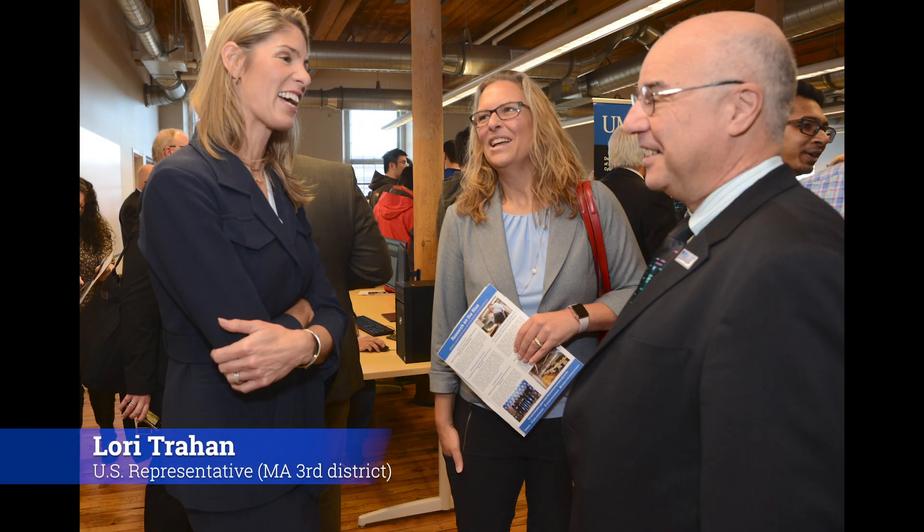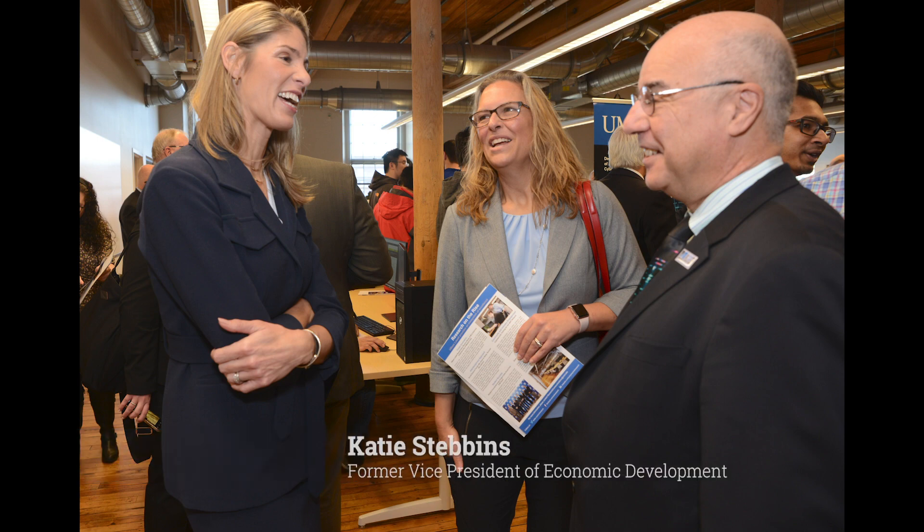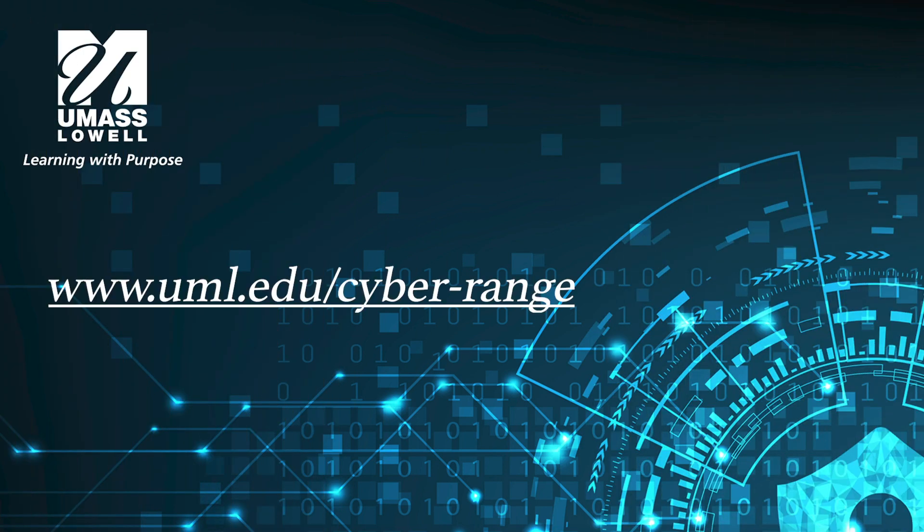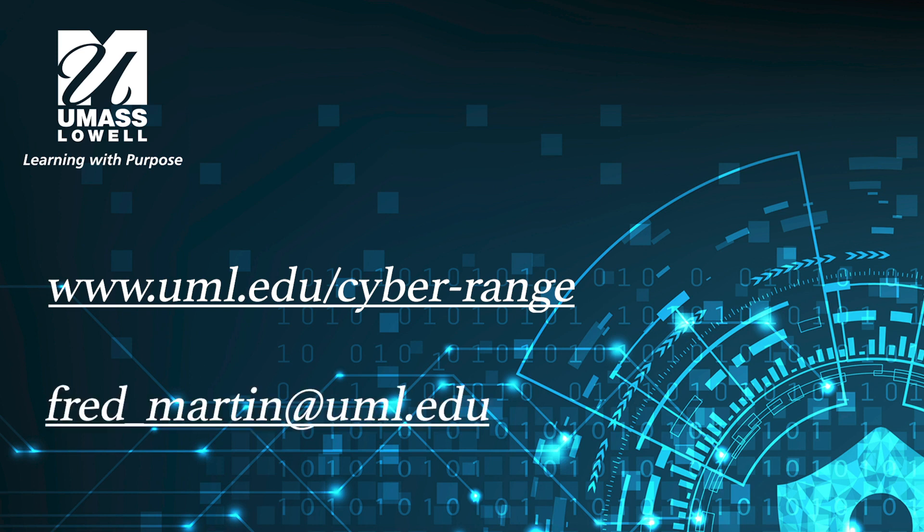Looking ahead, UMass Lowell is actively seeking partnerships with academic programs and institutions from across the region, and plans to offer cybersecurity training to regional industry partners. For more information, please see our website at uml.edu/cyber-range, or get in touch with Fred Martin, Associate Dean, Kennedy College of Sciences at UMass Lowell. Thank you.